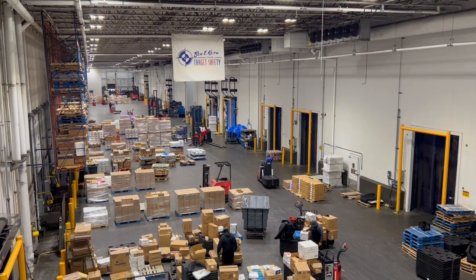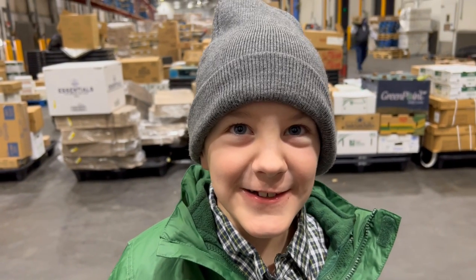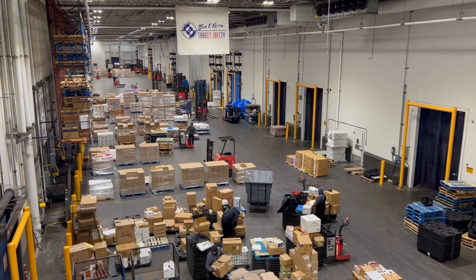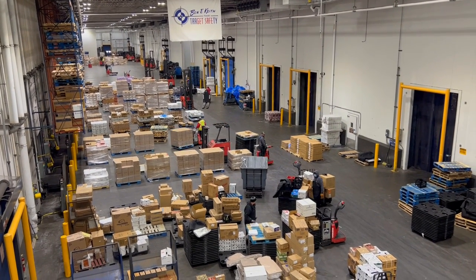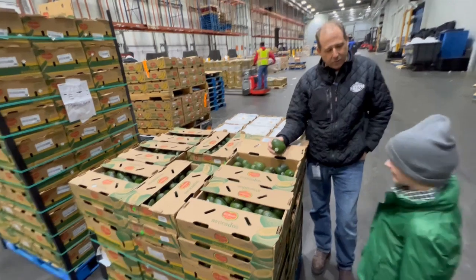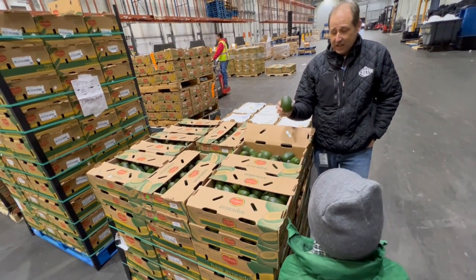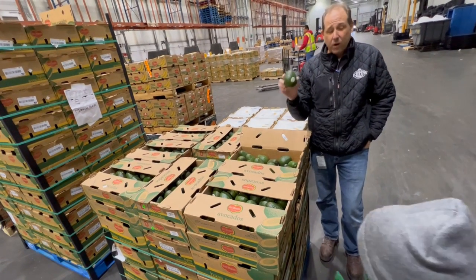There are two dock areas — one chilled and one not. This is the chilled dock, and this is the cooler — it's 36 degrees. Watching the trucks be unloaded is like a choreographed dance. Lift operators swiftly, safely, and methodically unload trucks and stage the product so it can be put away. Products are also inspected, and any damaged or quality-compromised products are placed in a specially designated area so they can be properly disposed of.